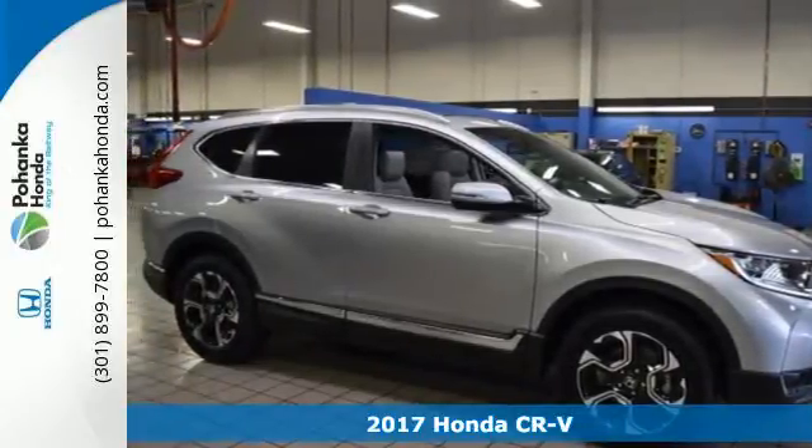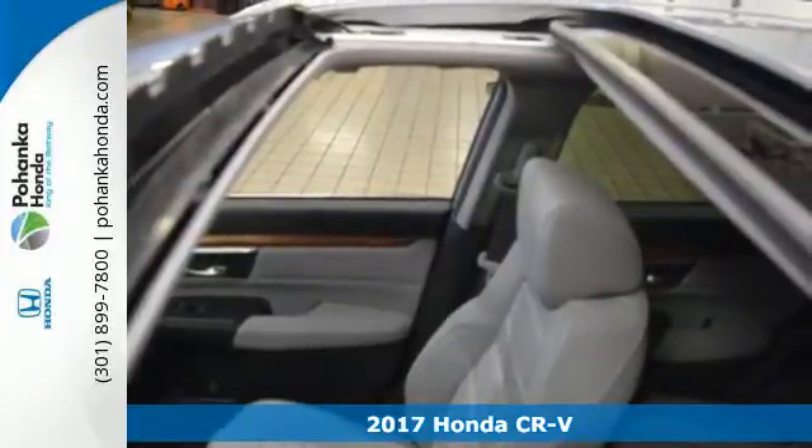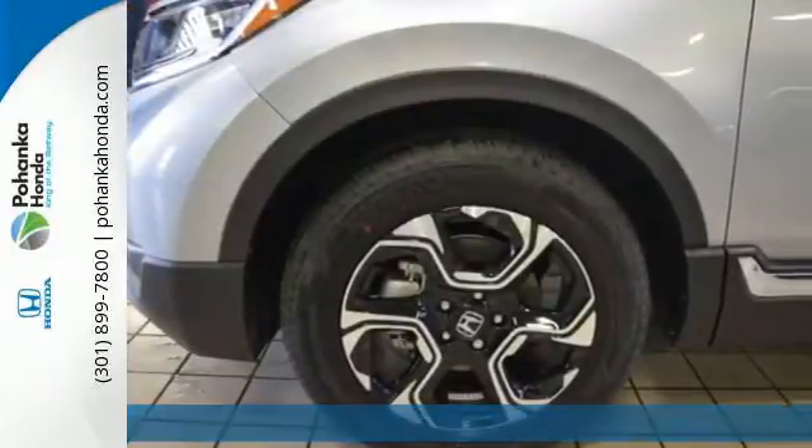It's a 2017 Honda CR-V. It's rugged and sophisticated, meaning this CR-V is ready for the moonlit countryside or the bright lights of the city.